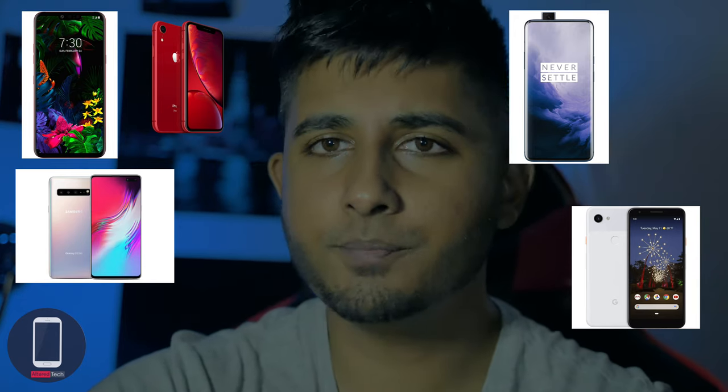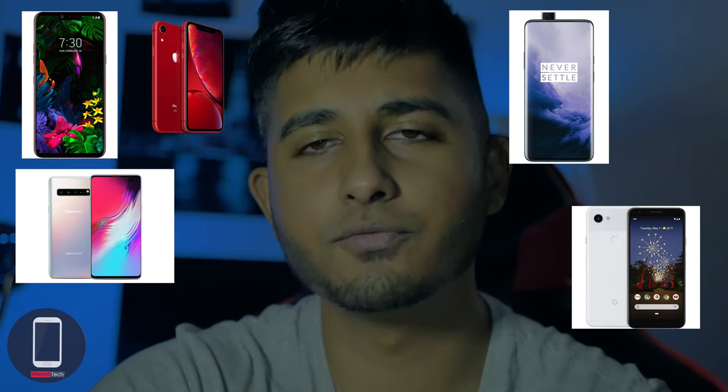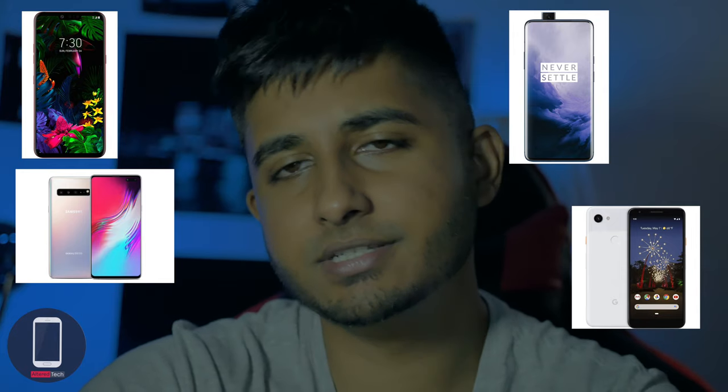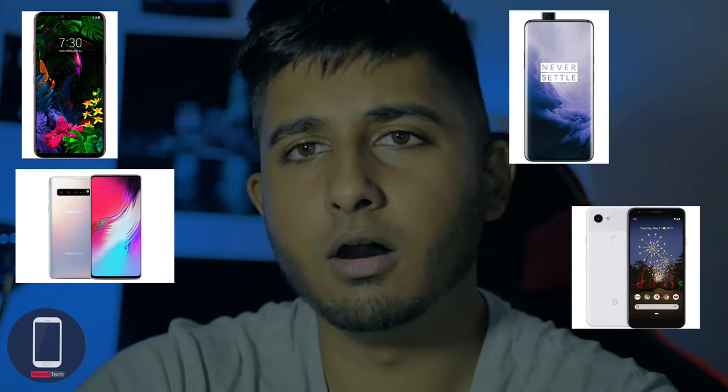As for the iPhone XR, the selfie camera — it's just not on par with some of these top smartphones. As for the LG G8, the same thing applies. The selfie camera quality isn't there, but it does have some great audio recording. So I'll cross those two out.